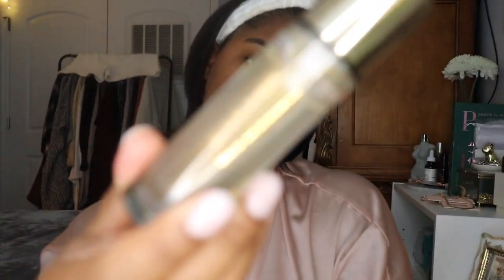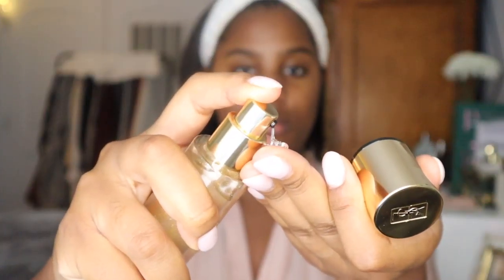Then I go in with the YSL blur primer and I'm just going to be focusing this on my T-zone — so my nose, my forehead, and my chin. This helps eliminate any pores from showing and it really does get the job done.